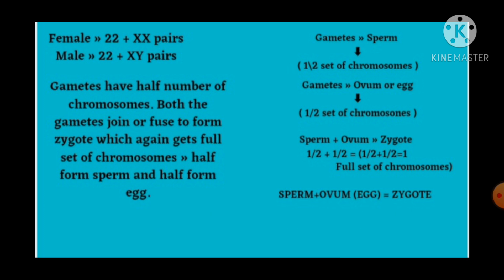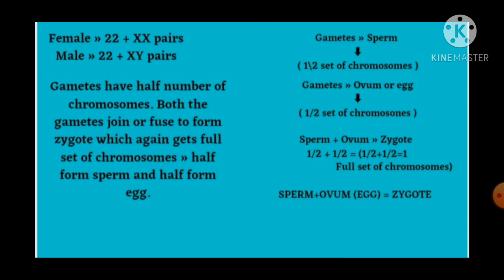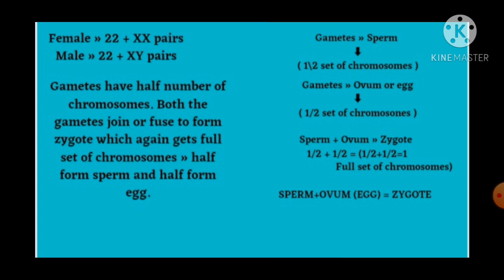In human beings, the female has the genetic makeup as 22 plus XX, that is 23 pairs of chromosomes, whereas males have 22 plus XY, that is 23 pairs of chromosomes. So it is clear to you all that both male and female have 23 pairs of chromosomes, but female has 22 plus XX and male has 22 plus XY.